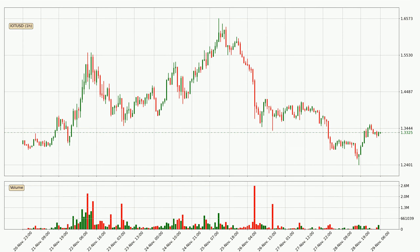Looking at the hourly time frame for IOTA, the price dipped down around 3.6%, but then came up again in the last 24 hours, with a current price of 1.33.